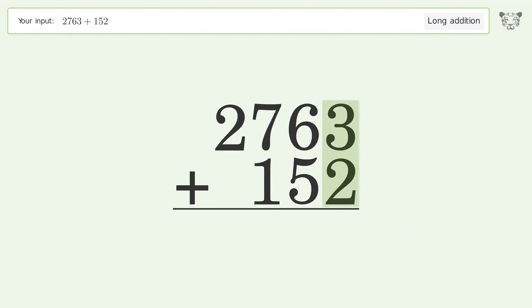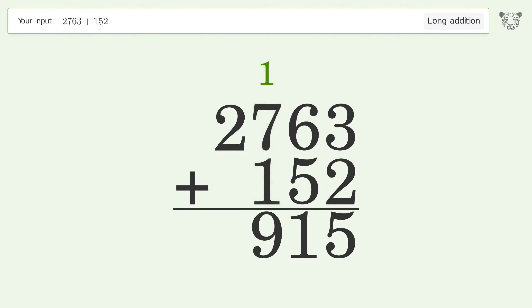3 plus 2 equals 5. 6 plus 5 equals 11 — carry 1 to the hundreds place. 1 plus 7 plus 1 equals 9. Write 2 in the thousands place. And so the final result is 2915.